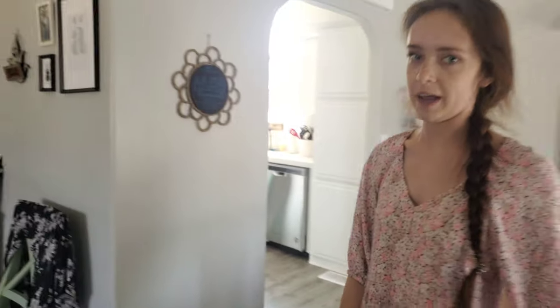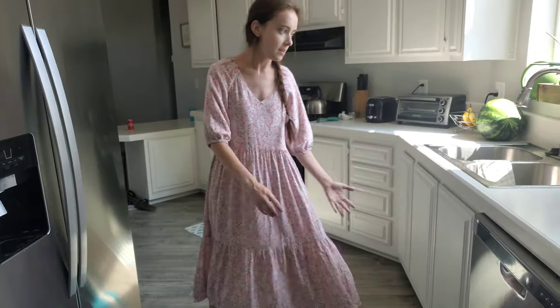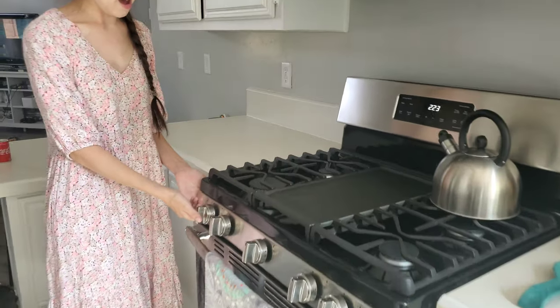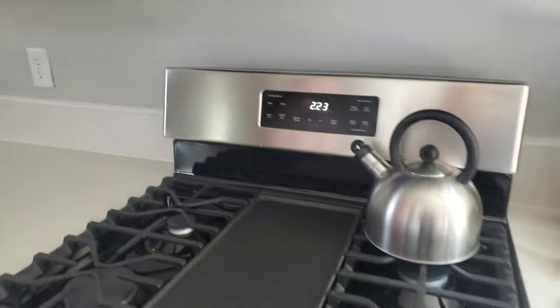We have our kitchen that just loops all around. We have brand new appliances as well as a super awesome gas burning stove — I've never lived in a place with gas, so that's kind of fun. And it also comes with a griddle.